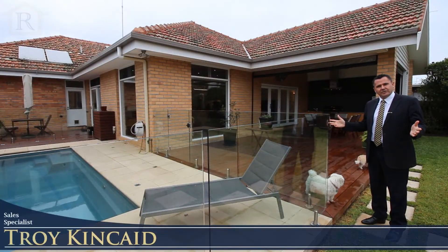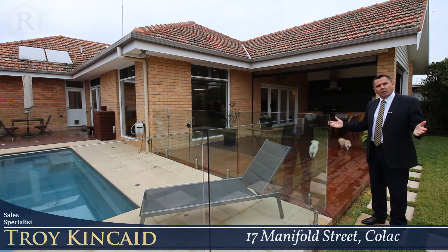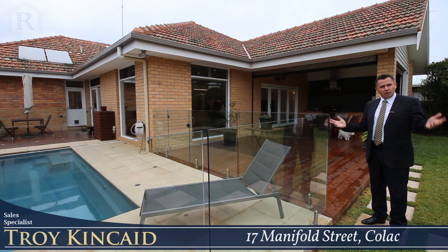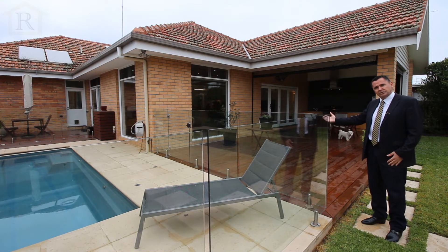Hi, I'm Troy Kincaid from HF Richardson, and welcome here to 17 Manifold Street in Colac — one of the best locations in Colac. On offer we have a beautiful home set on over a thousand square meters, close to everything: close to town, close to the lake, close to the churches and the shops. A beautiful home that's been fully renovated by local builder McGlynn and Scott, so come with me and we'll go for a look inside.